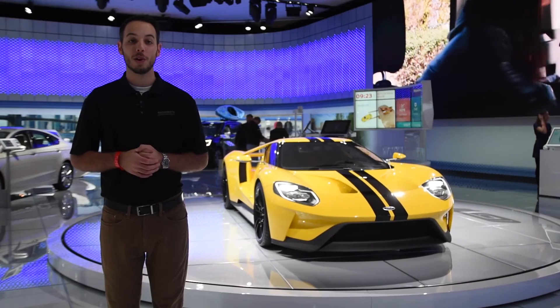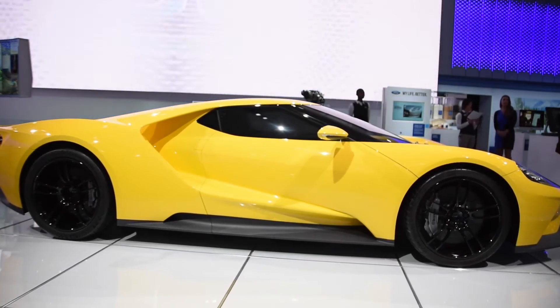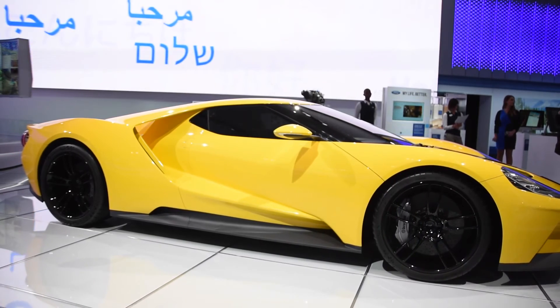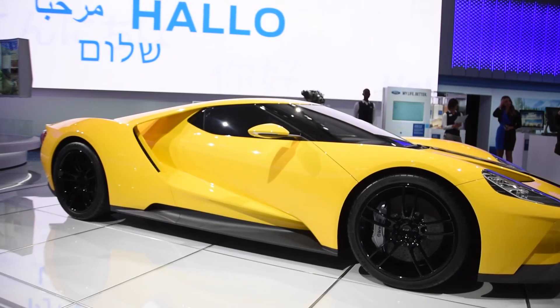We still don't know everything about the GT, but rumors are that the price tag should be around the $400k range and production should be limited to around a thousand total units. The transmission will not have an option for a manual, but that's alright in my eyes because you really can't outshift an automatic.